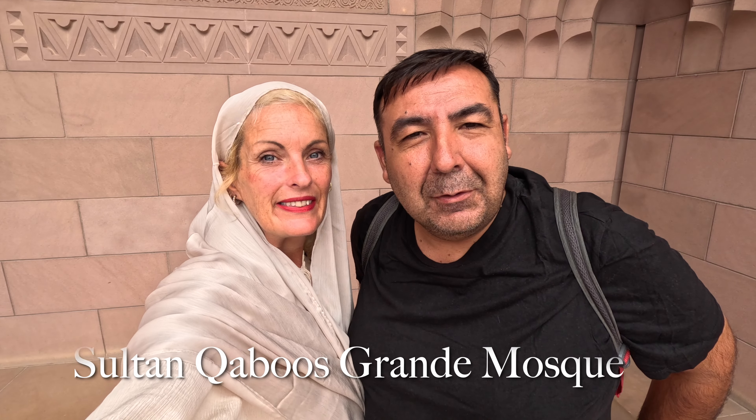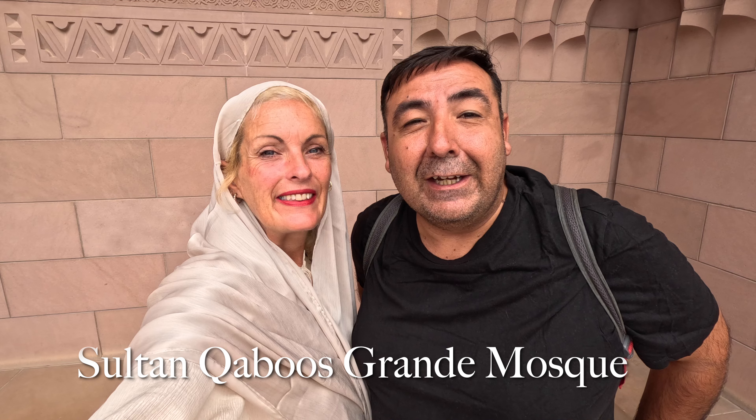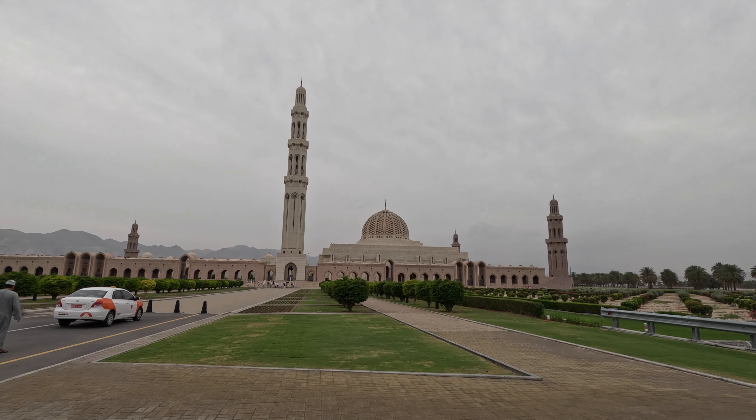Good morning, it's K and it's Gogo and we're here in Muscat, Oman. We are here at Sultan Qaboos Grand Mosque and it looks incredible, so we're going to take you in and have a look before later going for lots of Omani food.